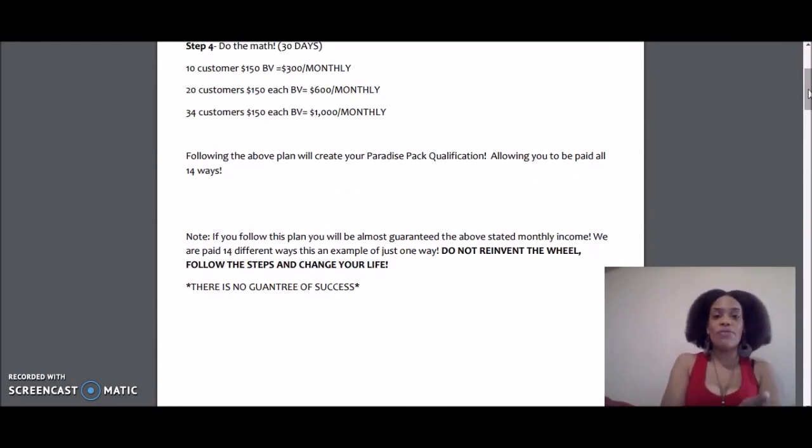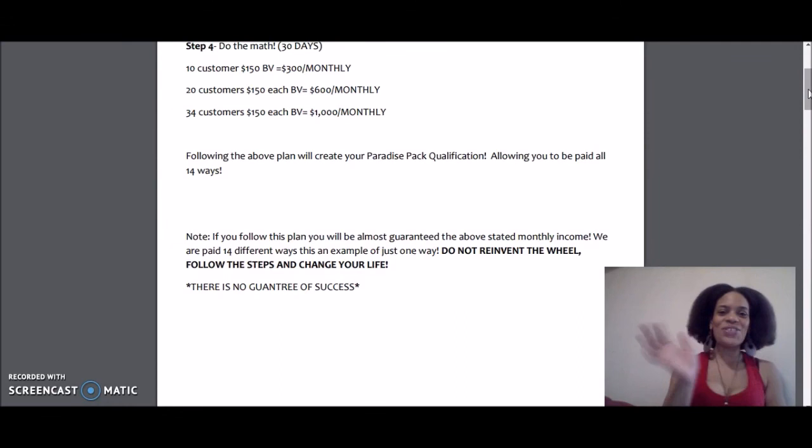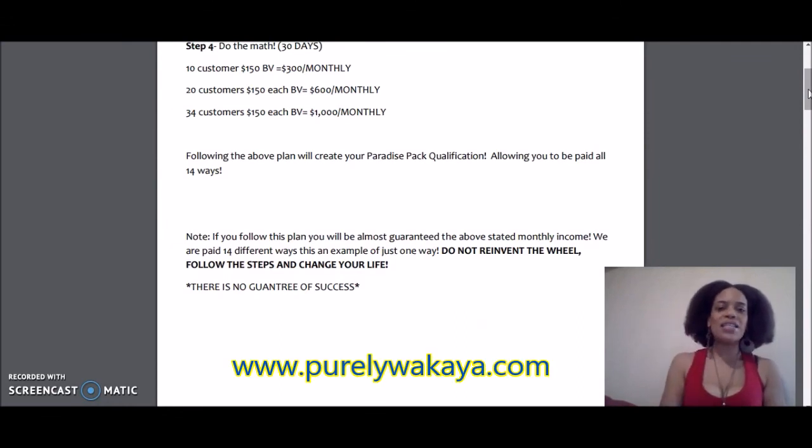If you need more information or have more questions and want to reach me, go to www.purelywakaya.com and send me a message right from my site — I'll get it right away. Thanks for joining me, enjoy the rest of your day, peace.